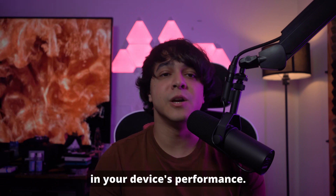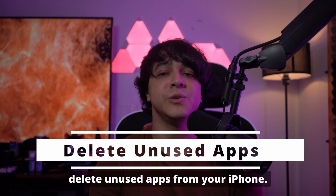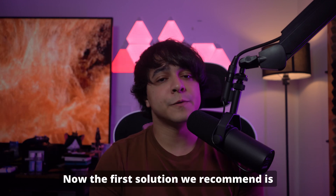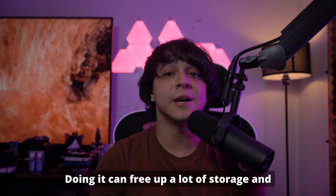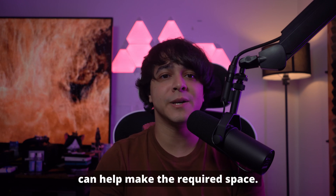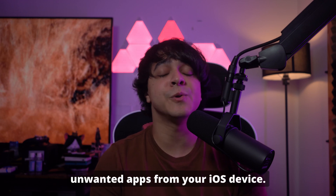Starting off with way number one: delete unused apps from your iPhone. The first solution we recommend is that you remove all the unused apps from your iPhone. Doing it can free up a lot of storage and can help make the required space. You can use these steps to delete unwanted apps from your iOS device.